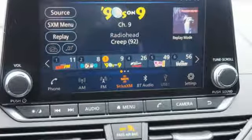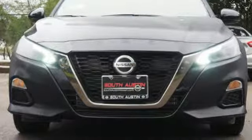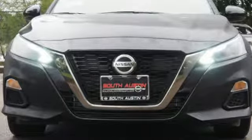Nissan excites the senses so you can enjoy the journey. See what it can do for you when you take it for a test drive.